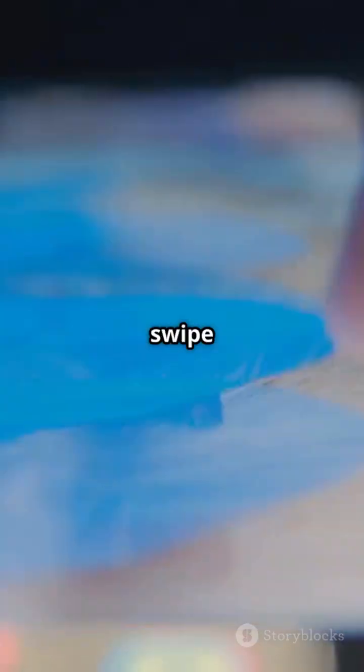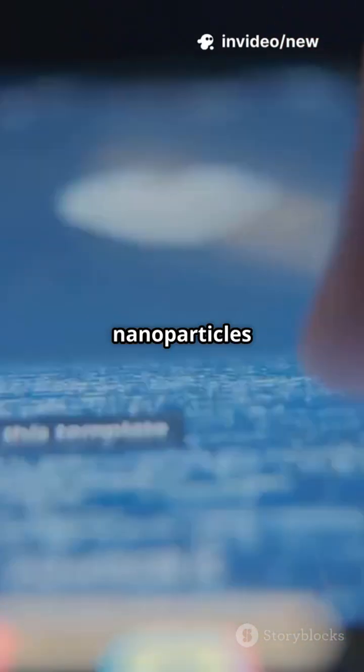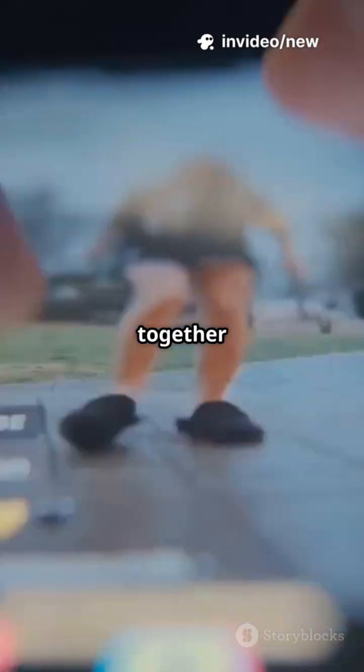So next time you swipe your screen, remember — it's not magic. It's the science of nanoparticles and liquid crystals working together behind the scenes.